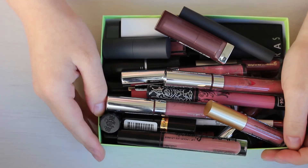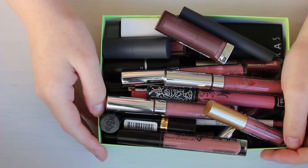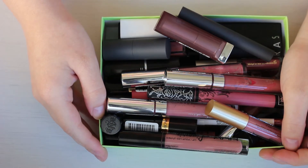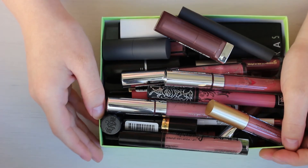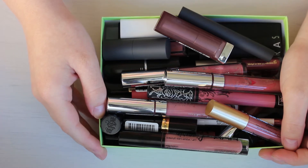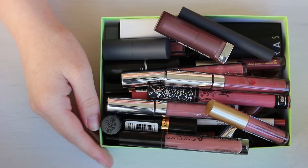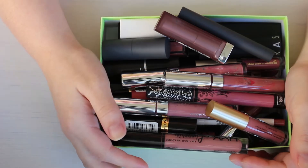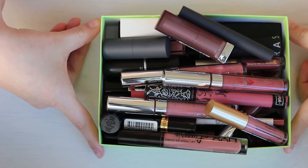Hi friends, today is the day. Not only is this the end of my current official declutter series — there's a good chance I'll eventually do another one because I'm all about the decluttering — but not only is it the last day, it's also the mauve lipstick day.